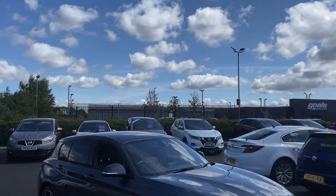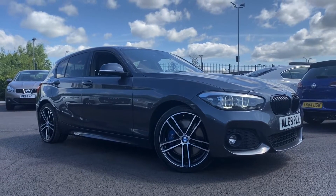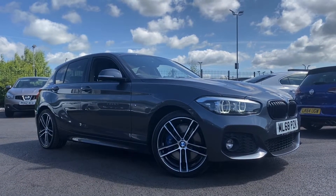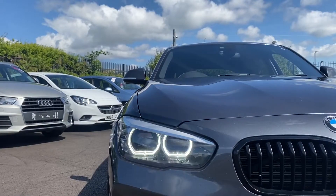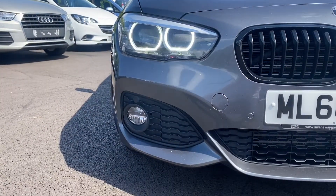Hello and welcome. My name is Callum from Automatch Chester and I am very excited to be bringing you this quick video tour on the BMW 1 Series M Sport Shadow Edition that has just arrived here on site. This car has 21,406 miles on the clock and the 1.5 diesel engine allows for an average of 65 miles per gallon, which is absolutely brilliant.